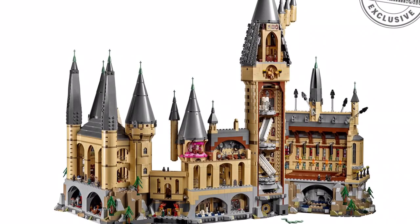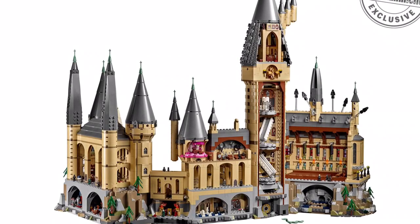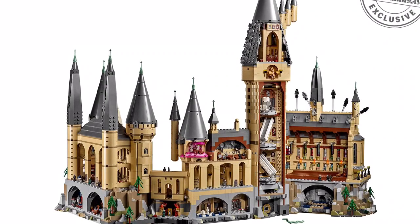It also seems like there's the Basilisk, which uses the Nagini mold that they used before, so I guess that suits it well. They also have the Chamber of Secrets, which just looks so beautiful.